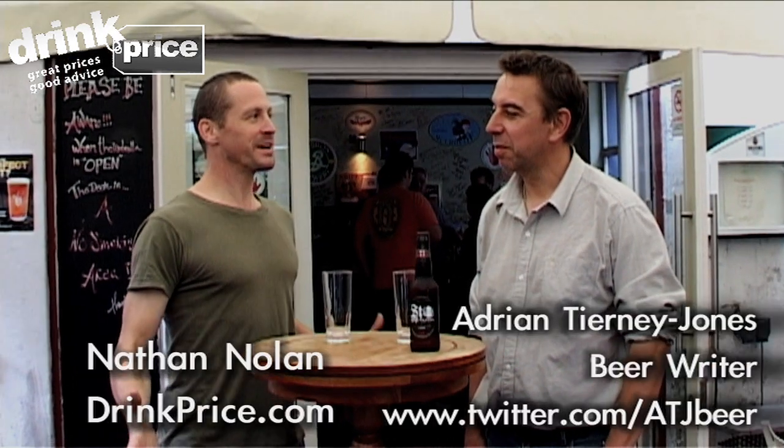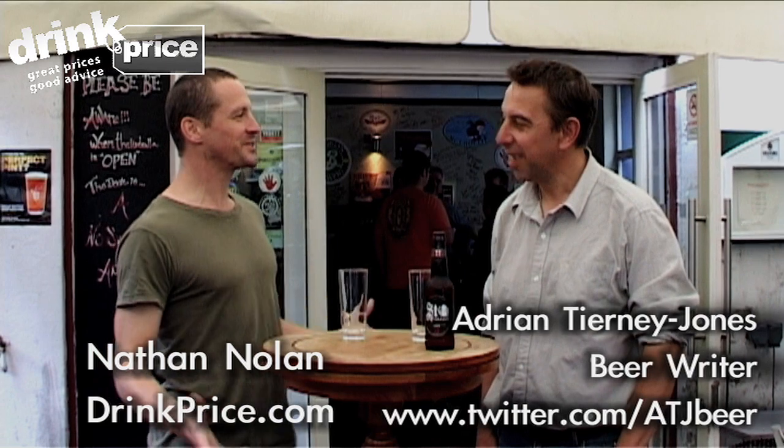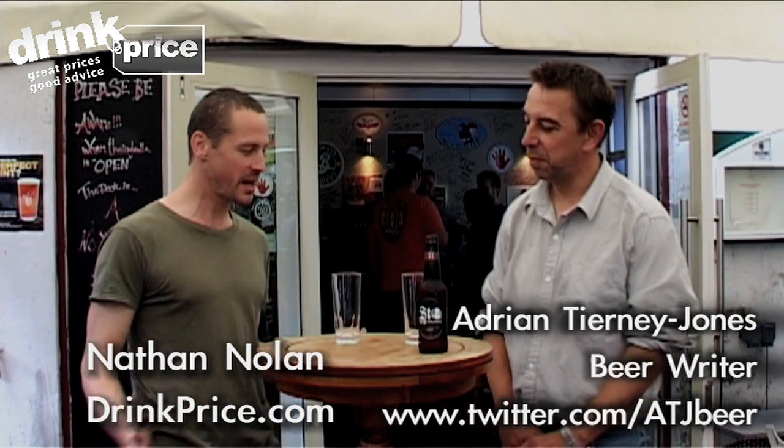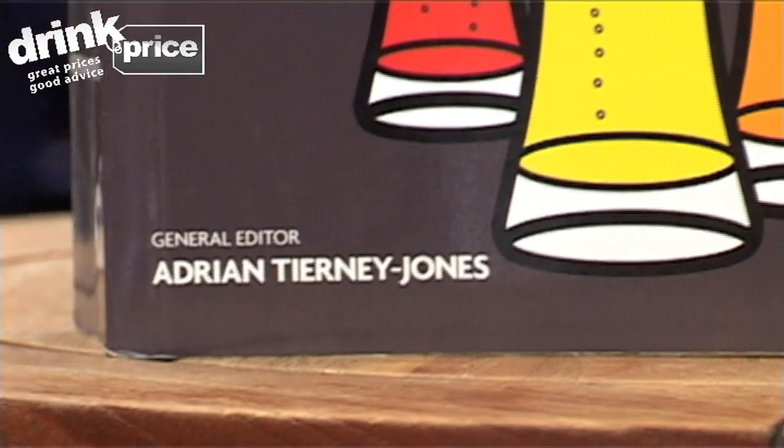So we're back here with our resident beer critic, our favourite beer writer, Adrian Tierney-Jones. Adrian, thanks so much for coming in to see us again today. Adrian has the esteem of having just written a book, A Thousand and One Beers Before You Die, which is out now — in America as well.